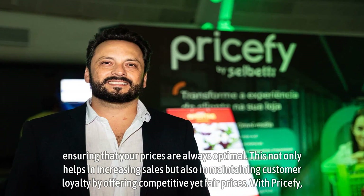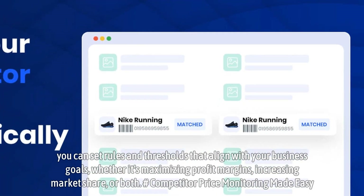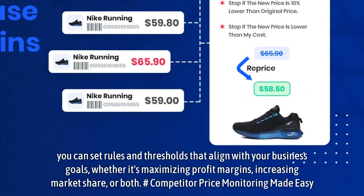With Pricify, you can set rules and thresholds that align with your business goals, whether it's maximizing profit margins, increasing market share, or both.